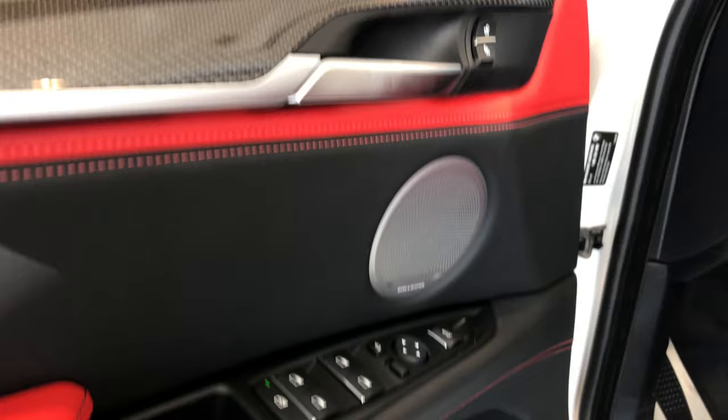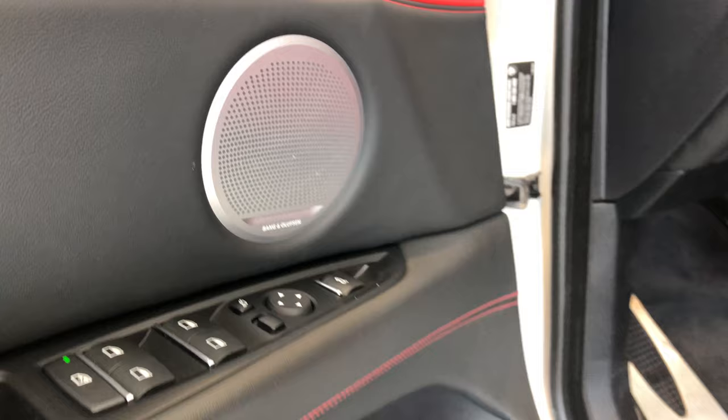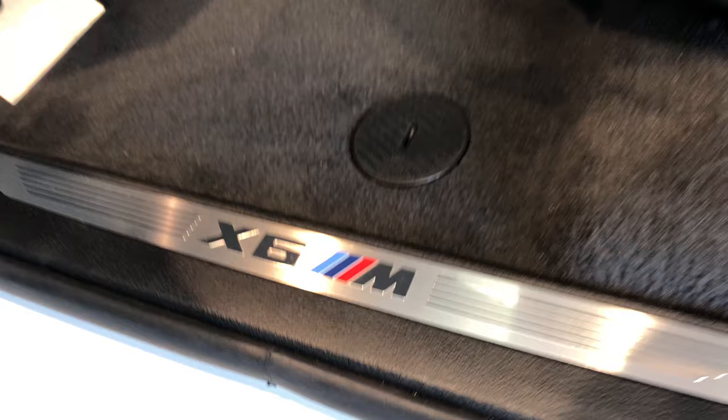Everything is just really incredibly designed. It does have the high-end Bang & Olufsen sound system, and you've got the ability to open and close the trunk right from the driver's seat.